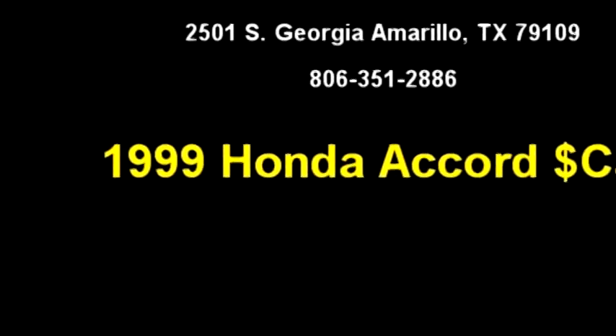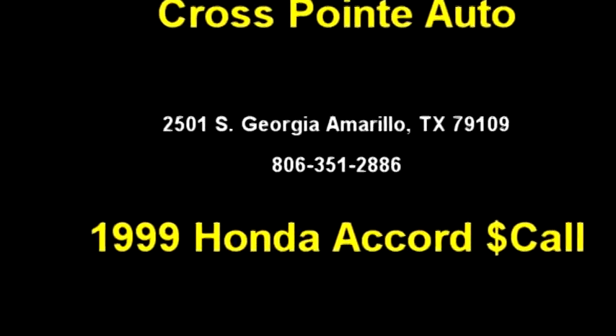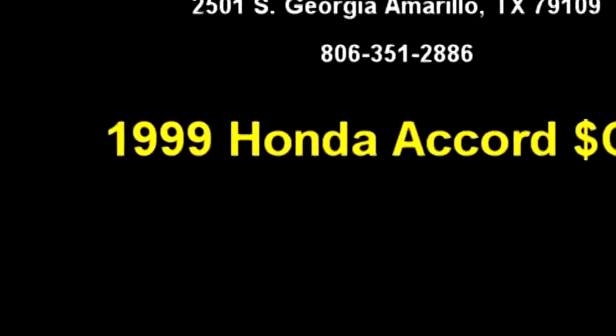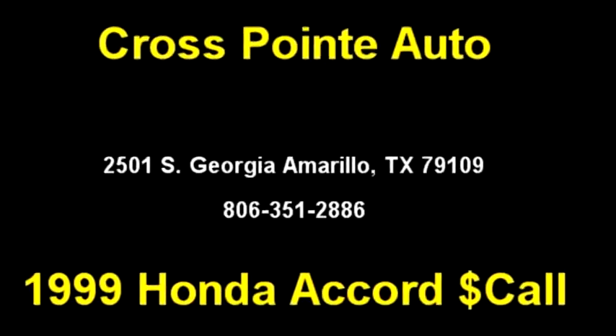Please come to visit us at 2501 S Georgia, Amarillo, Texas 79109, or give us a call at area code 806-351-2886.